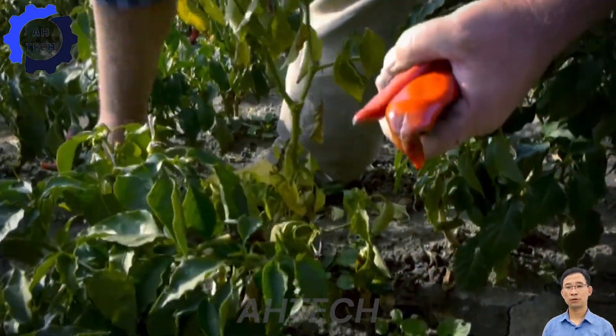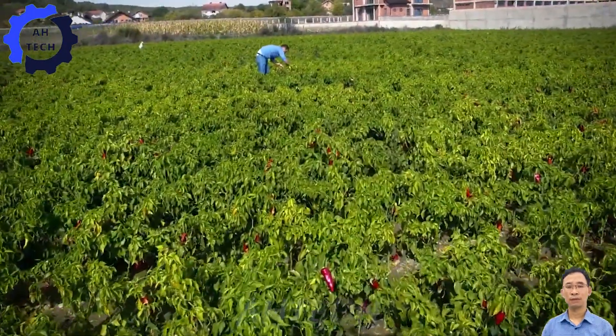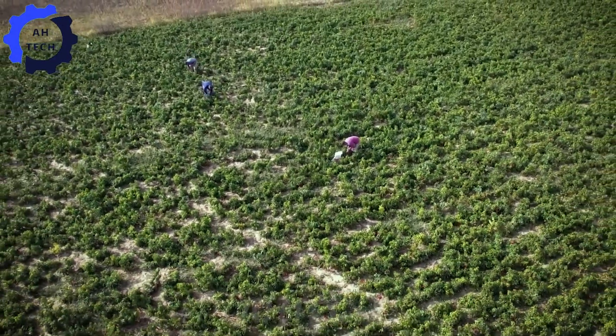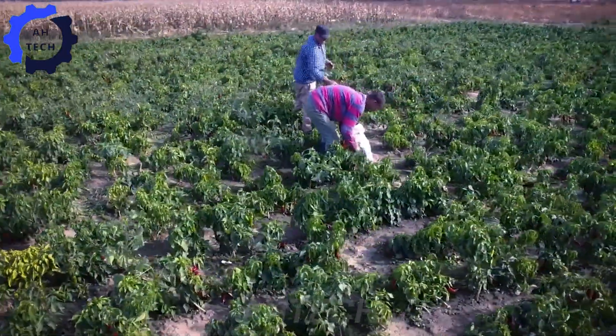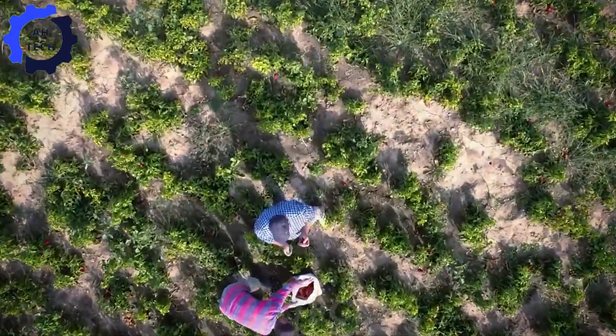Agriculture technology also includes drones and soil sensors. Drones fly over fields, collecting real-time data on plant health, pest activity, and weather conditions. Meanwhile, soil sensors monitor nutrient levels, helping farmers make informed decisions. This technology is a game-changer in achieving New Mexico's ambitious goal of 65 million pounds by 2024.